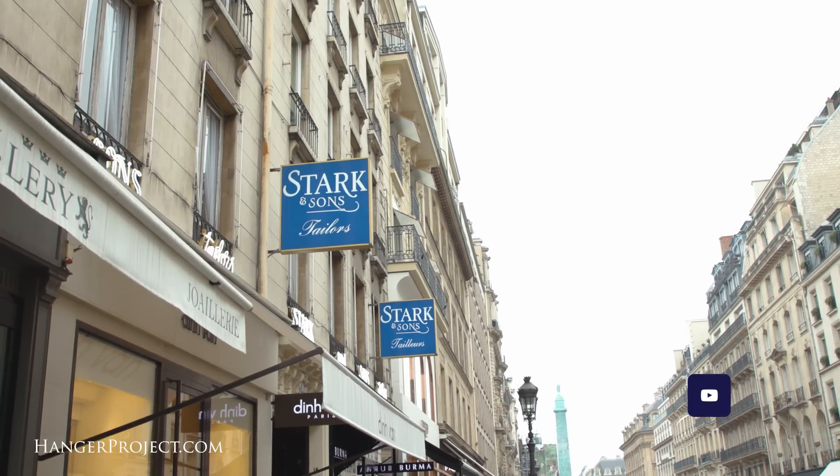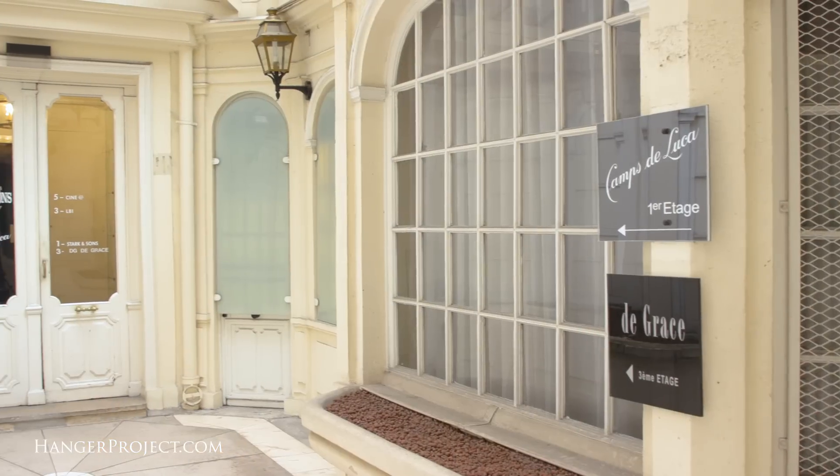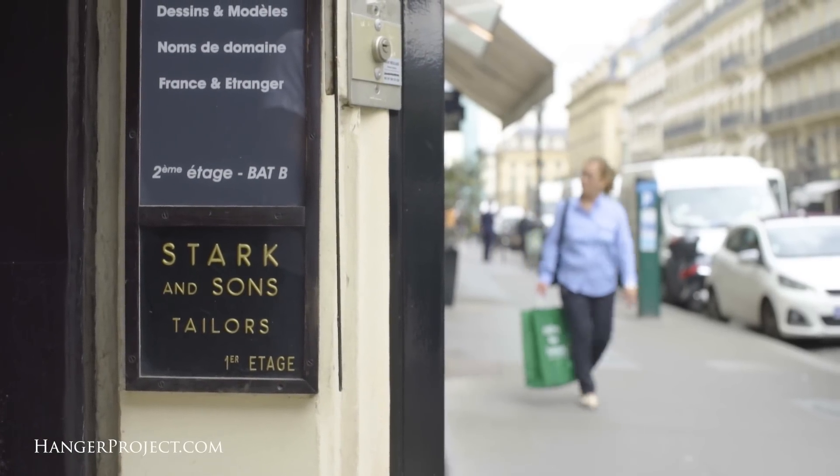Here we are at the last stop of the day — I'm in front of Stark & Sons, or Comps de Luca, one of the preeminent Parisian bespoke tailoring houses. The Comps de Luca bespoke pieces are widely considered some of the best tailoring available anywhere in the world, and their Stark & Sons program — a petit mesure semi-bespoke program — is one of the better values out there. More than made-to-measure but not quite bespoke, it offers a level of customization you wouldn't find in a standard made-to-measure program. Everything is drafted and cut at the Stark & Sons facilities and then sent to Italy where it's finished. I've got a piece in work right now but it's not quite ready, so I'm going to drop in and say hi to Julian and Charles de Luca. Let's go.